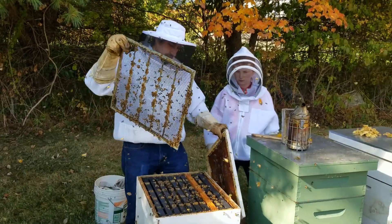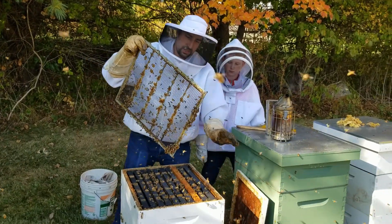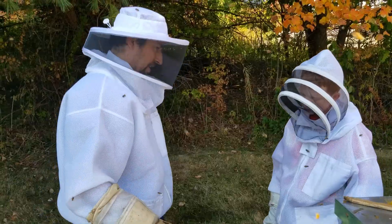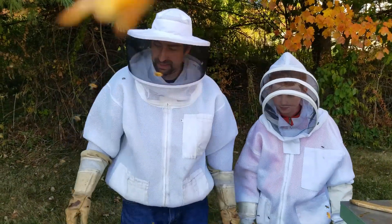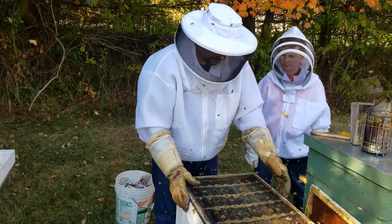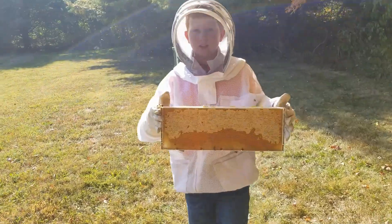This is the queen separator. This is so she can't go up into where they put the honey, because I don't want her laying eggs where the honey is. She can't fit through here. Why is that? She gets too fat. Look at all that honey.